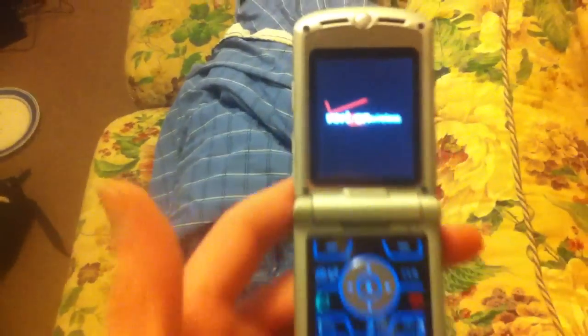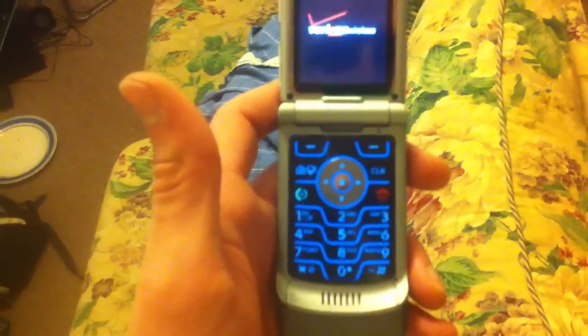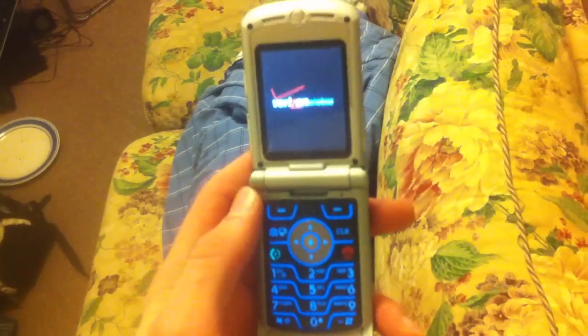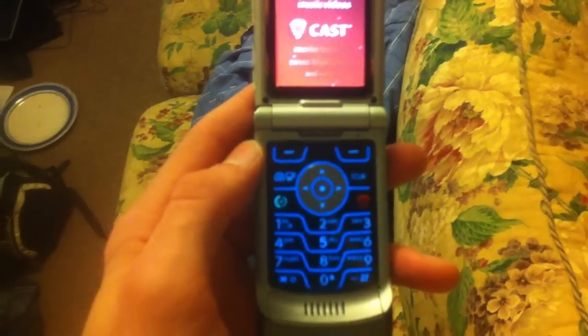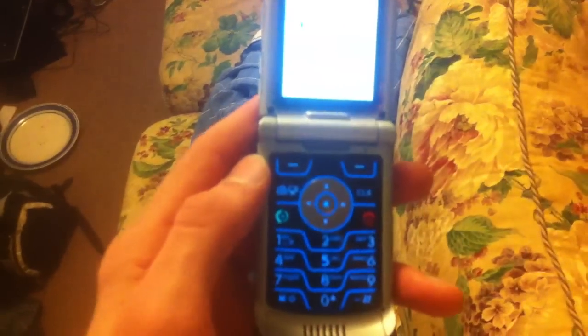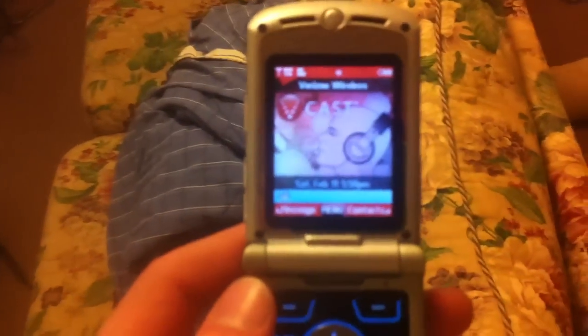It comes with the charger and the instructions, and it's part of the Verizon network, which is funny because if I tried to get a Verizon phone I wouldn't be able to — they were the first cell phone company I went through. I originally had it prepaid, then I got on a contract, and then I didn't finish up my contract, along with all the other cell phone companies.